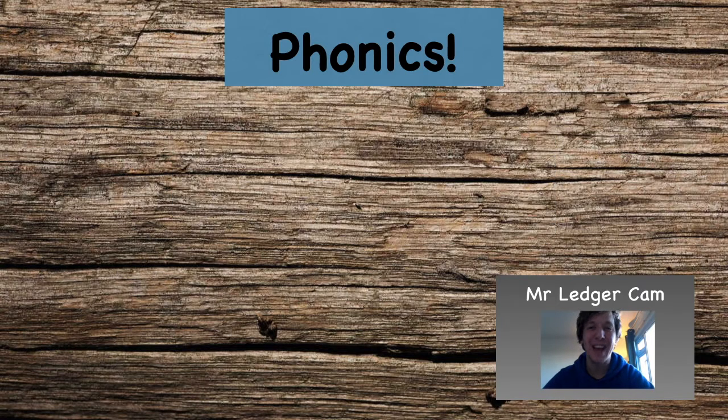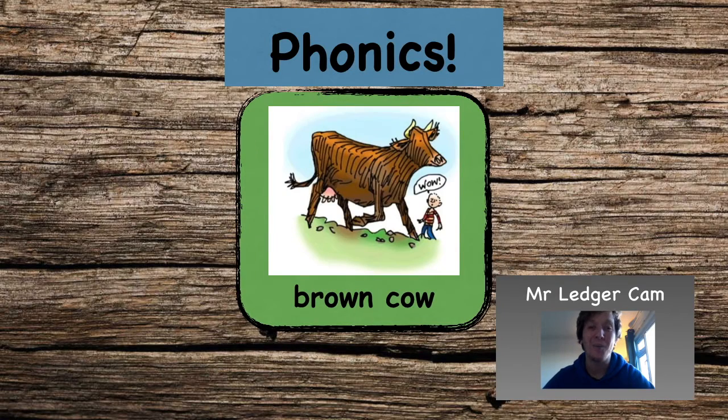And our sound for today is 'ow'. How now, brown cow? Ow, brown cow. Ow.